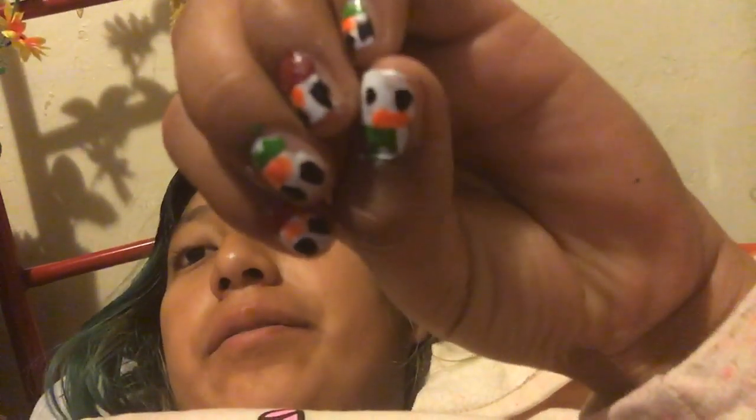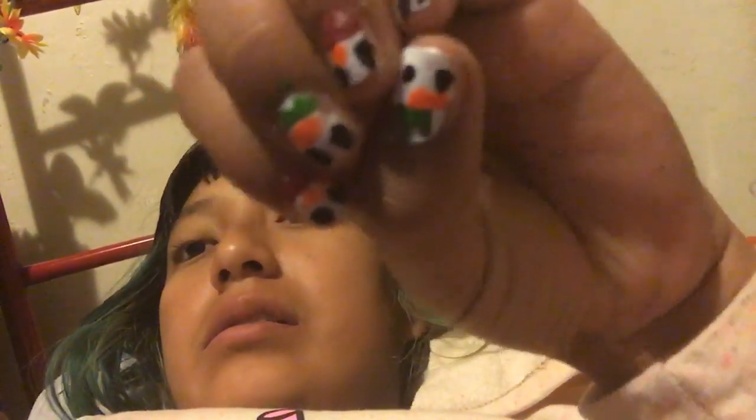What's up everybody, we're back on that already. This one is some Christmas nails that I'm going to show you guys. And these are my penguin nails so far, with some scars. They're so pretty.